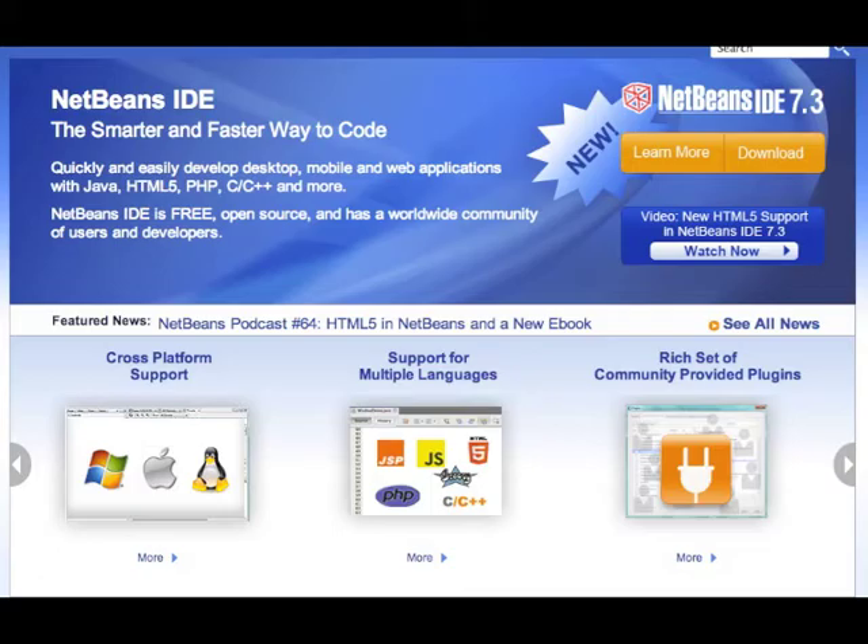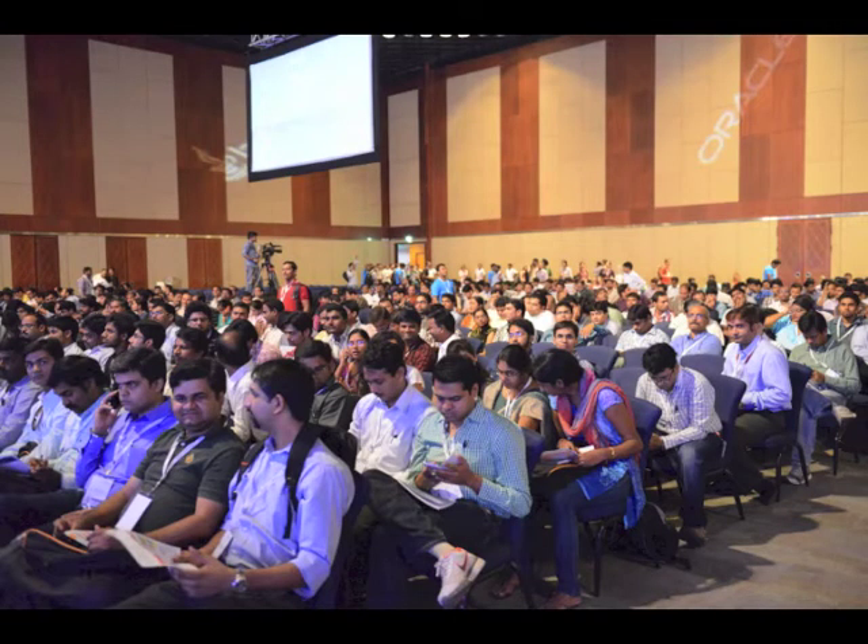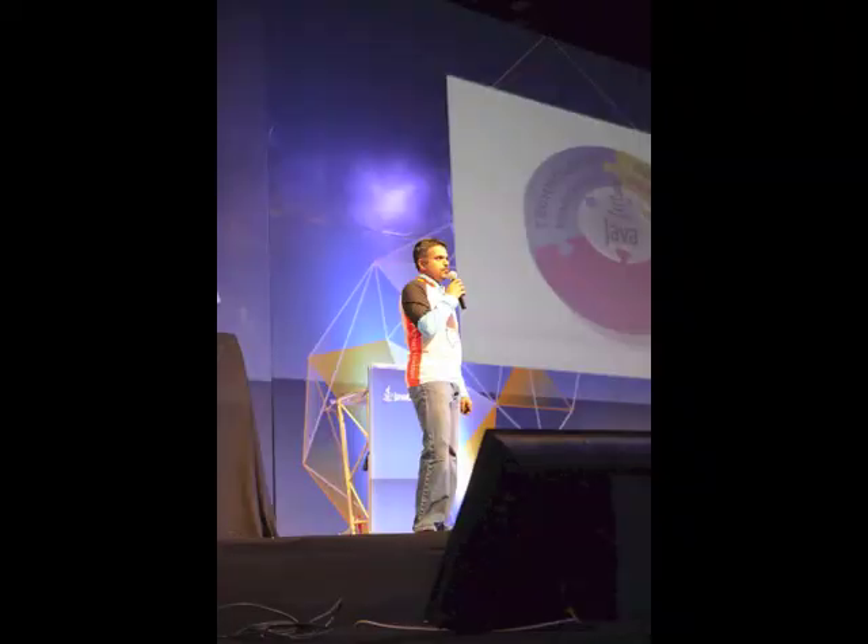We've got a lot of things happening in NetBeans, especially in the new HTML5 developing capabilities and how you can interact back with Java. And that's really cool. There's a lot of really nice stuff happening there that people want to leverage. The Java community knows that HTML5 is in the forefront and they want to be able to make use of that. And of course, we support JDK 8 — some of the preview features are already available.